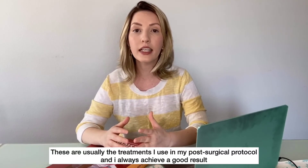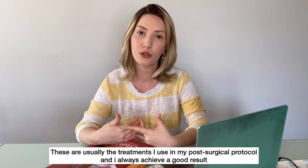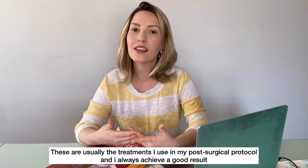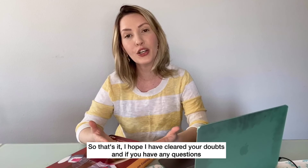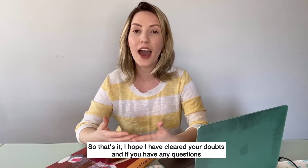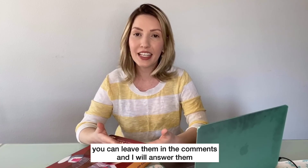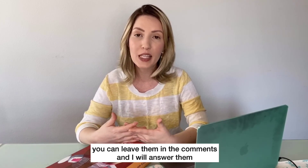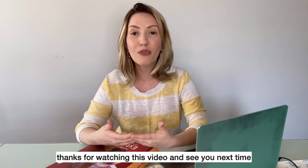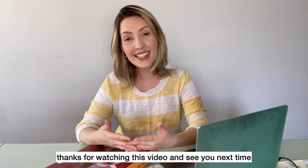These are usually the treatments I use in my post-surgical protocol and I always achieve a good result. I hope I have cleared your doubts, and if you have any questions, you can leave them in the comments and I will answer them. Thanks for watching this video and see you next time.